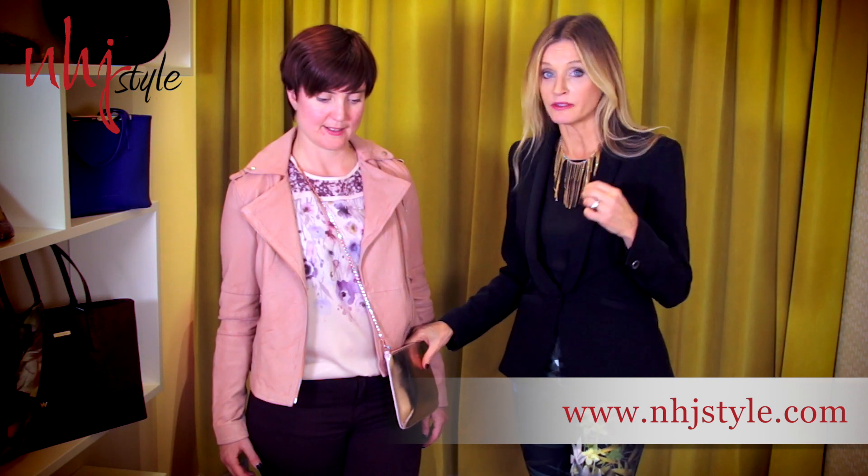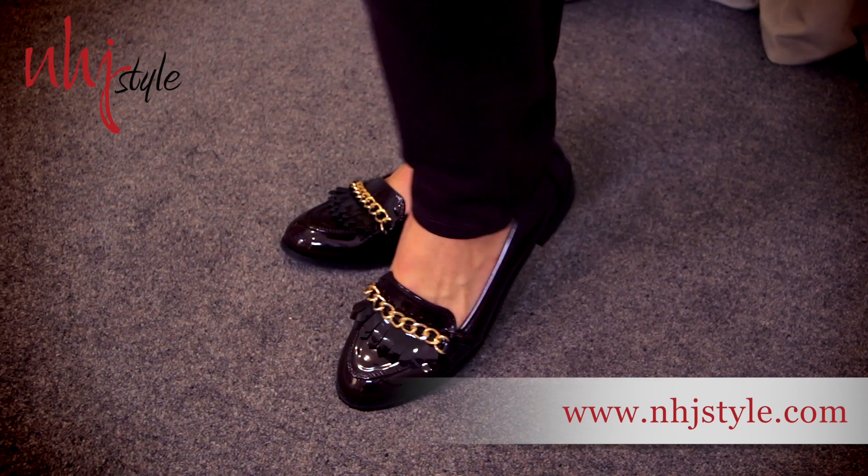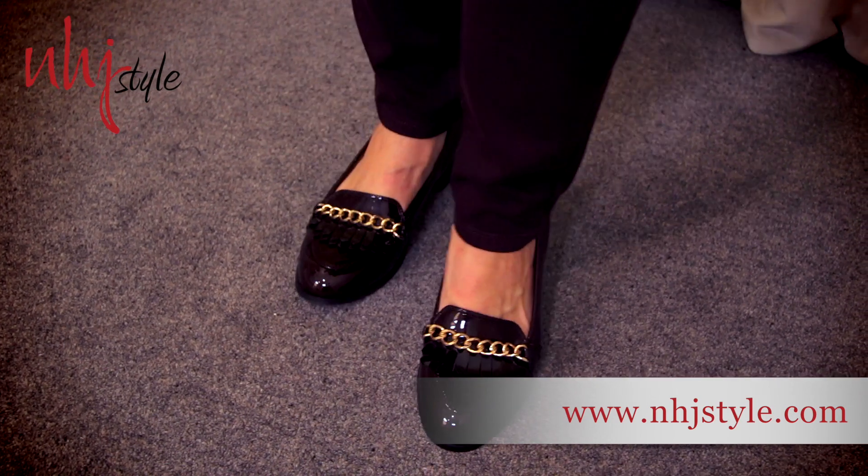Another key option in footwear for the season is the loafer. You don't always have to go for a heel — you can go for the loafer, which we see at the bottom here. And it just finishes a really stylized but really easy-to-wear look for everybody this season.